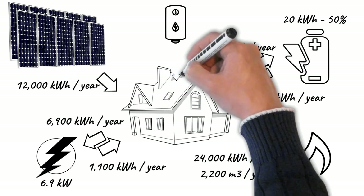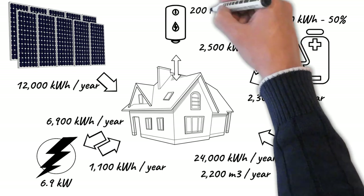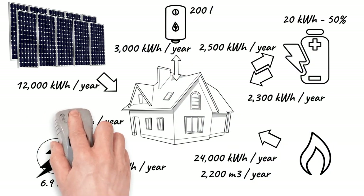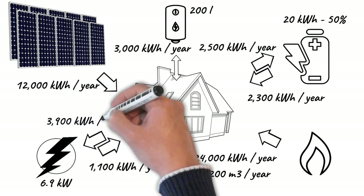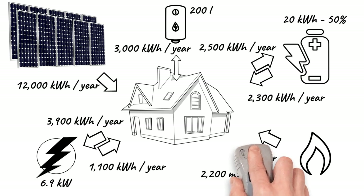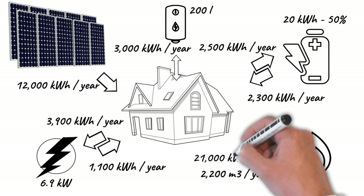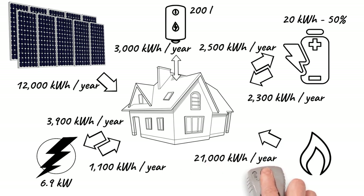An electric water heater of about 200 liters will help us to further reduce the self-produced energy that we are not taking advantage of. It will also allow us to reduce the consumption of natural gas. The remaining consumption of natural gas is devoted to heating the home. With the introduction of the hot water tank, we have already electrified the production of hot water services.